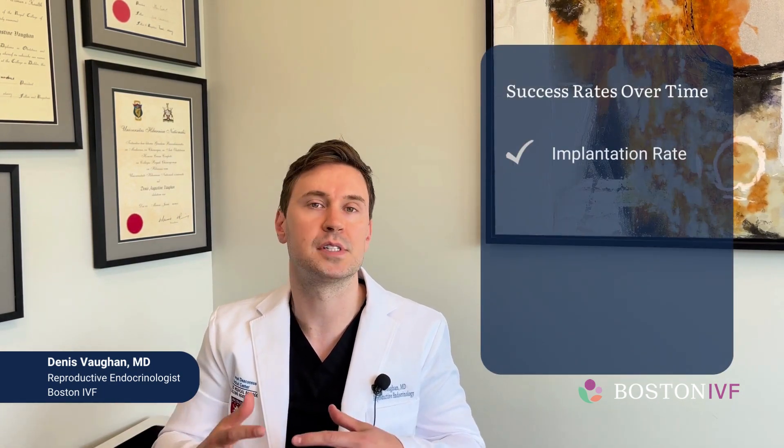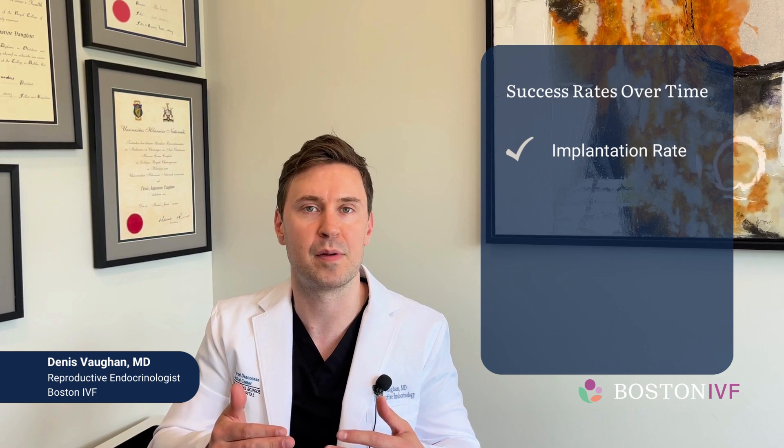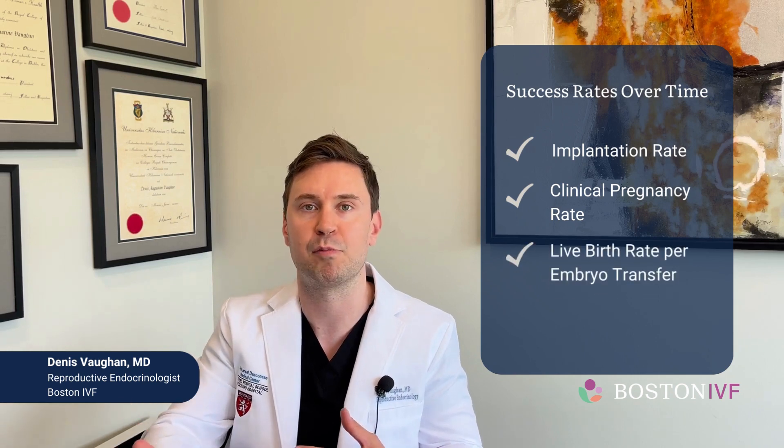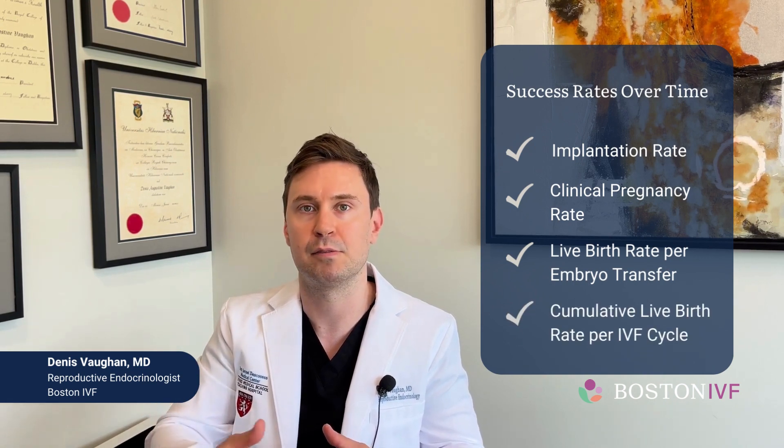What I'd like to talk about today is success rates in assisted reproductive technologies. This has changed and evolved over time. Initially, we focused on implantation rates, which was the positive pregnancy rate divided by the number of embryos transferred. That since moved on to clinical pregnancy rates, and now we're focusing more on live birth rates per embryo transfer and also cumulative live birth rates for one complete IVF cycle.